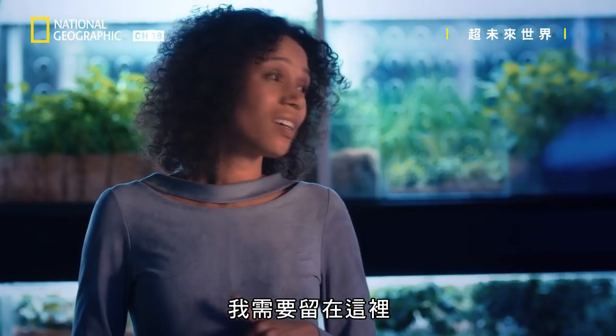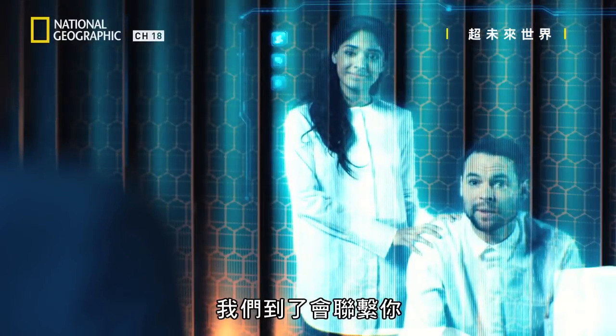I need to be here. We'll call you when we get there. Bye.